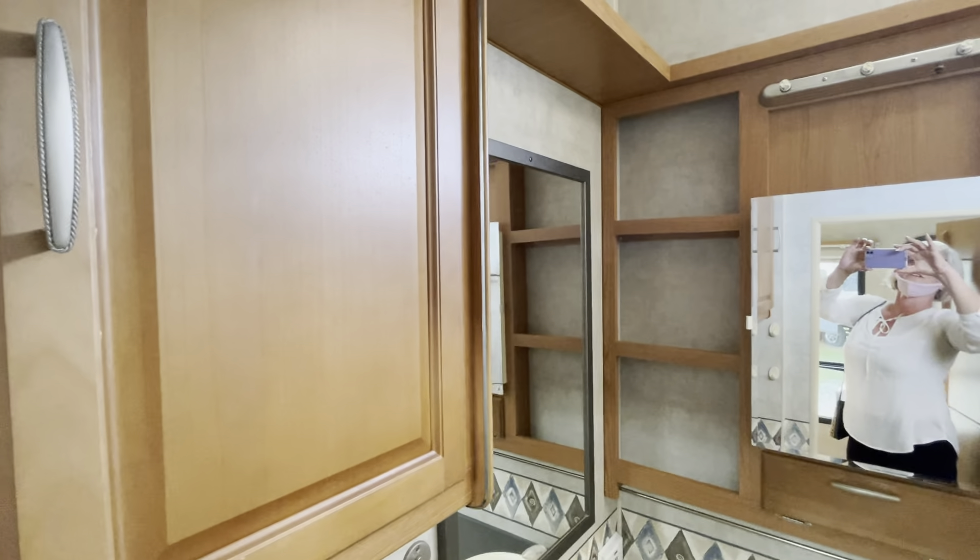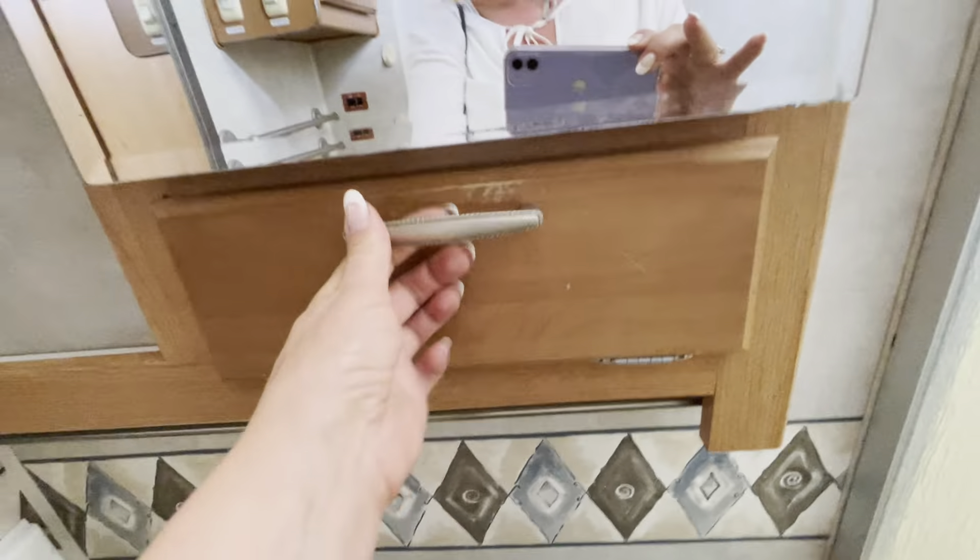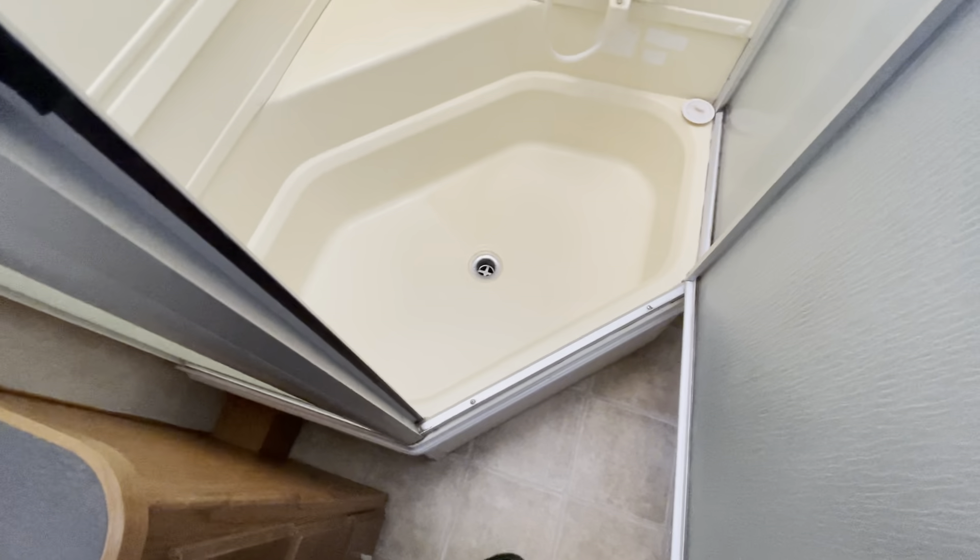Look at the storage in here: we've got a cabinet, a mirror, open shelves, and a vanity with drawers and a sink. There's a pretty deep shelf up top for things you don't use regularly, a skylight, and a window. It's got a little basin — a baby tub — with a shower.